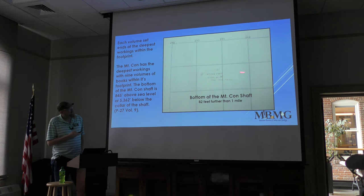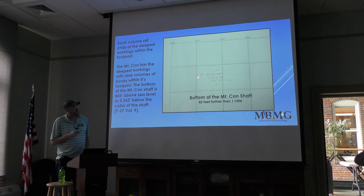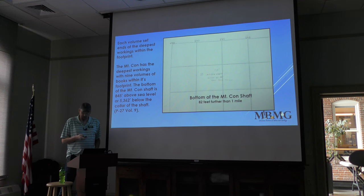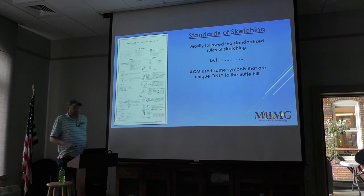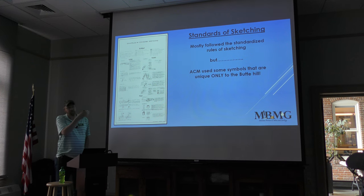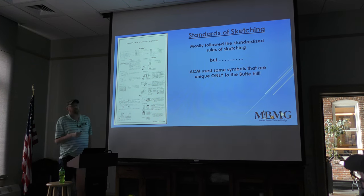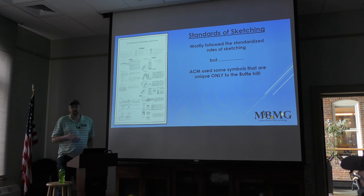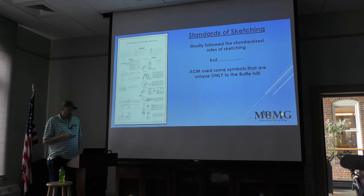What you're looking at here is the actual Stoke Book page showing the very bottom of the shaft for the Mount Kahn. The 82 feet past one mile is where it actually sits. Standards of sketching show surveyors how to draw stopes and levels. Anaconda Company followed these standards religiously, but there are symbols specific to Anaconda Company that only show up in the Stoke Books — not on any other geology maps of the Butte Hill.